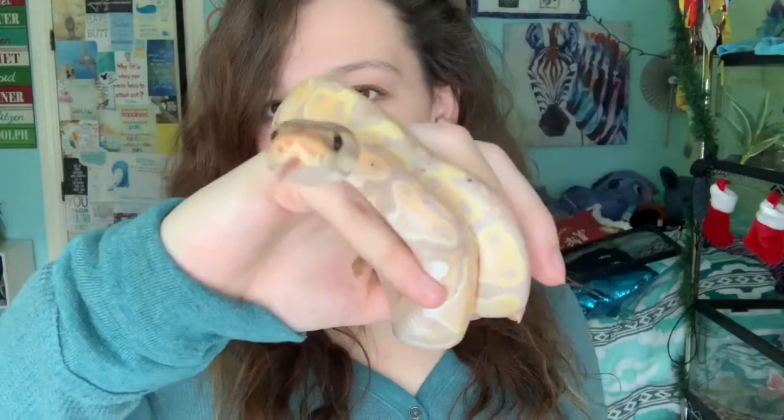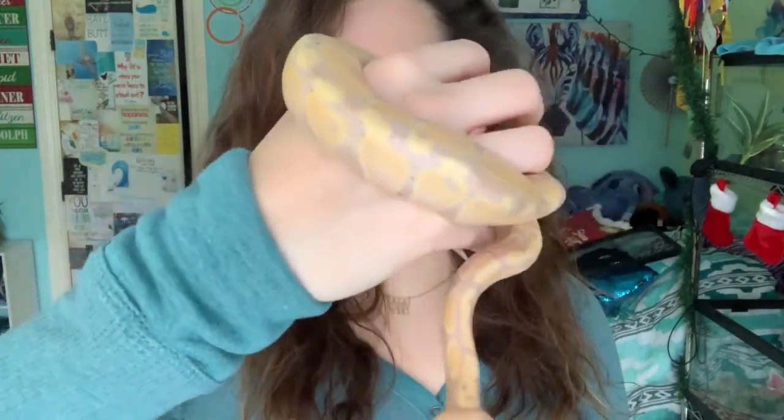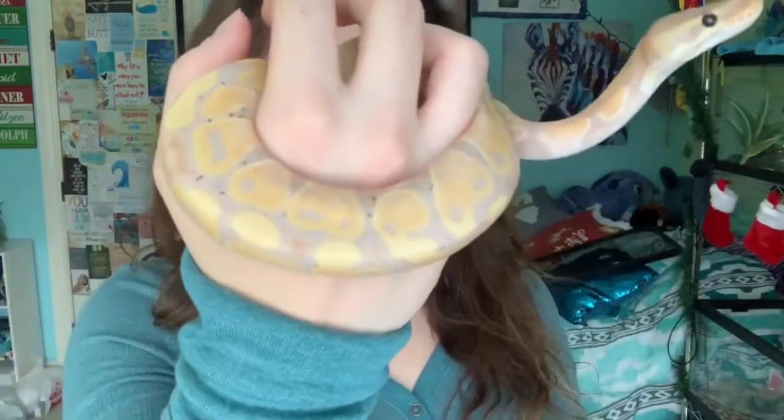Look at how cute he is — that little nose, his body. I love the freckles. He's just so gorgeous.